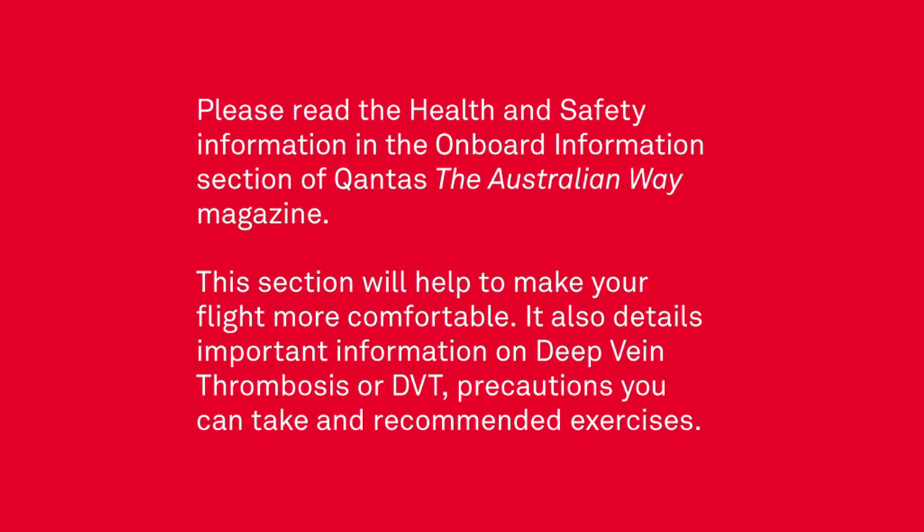Please read the health and safety information in the onboard information section of Qantas the Australian way magazine. This section will help to make your flight more comfortable. It also details important information on deep vein thrombosis or DVT, precautions you can take, and recommended exercises.